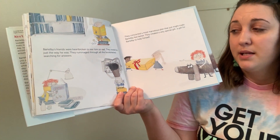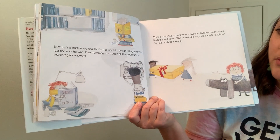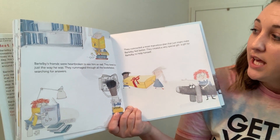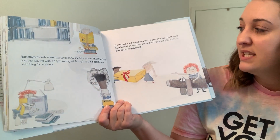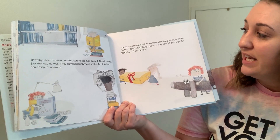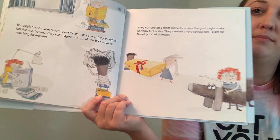Bartleby's friends were heartbroken to see him so sad. They loved him just the way he was. They rummaged through all of the bookshelves searching for answers. They concocted a most marvelous plan that just might make Bartleby feel better. They created a very special gift — a gift for Bartleby to help himself.